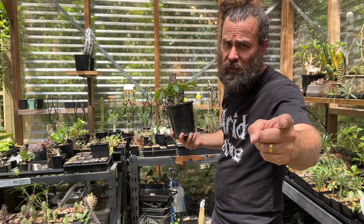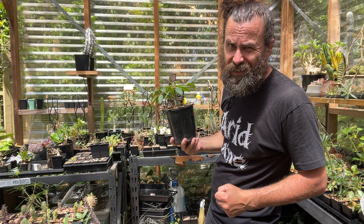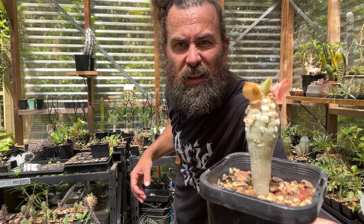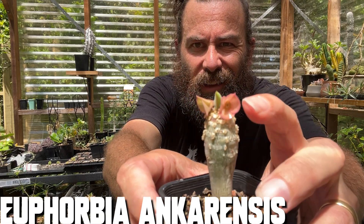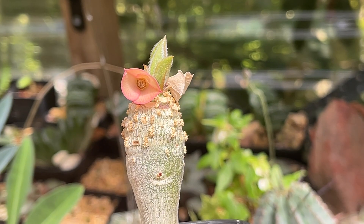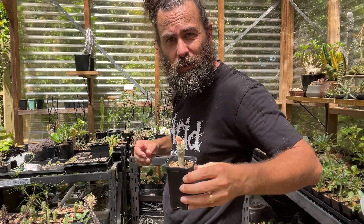Madagascan euphorbias are pretty stunning — but you know what's even more stunning? The caudiciiform and pachycaul plants of Madagascar, including those iconic baobabs. Oh, and I almost forgot — Euphorbia ankaranensis! I don't know much about it, but get a load of those flowers — amazing, just coming out of dormancy, worth sharing just for those flowers. So that's the absolutely stunning euphorbias of Madagascar. Part two will be up later in the week: 'Caudiciiform Plants of Madagascar' — I know you love caudex plants, so do I. I'll see you then.